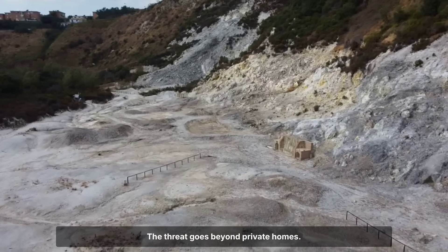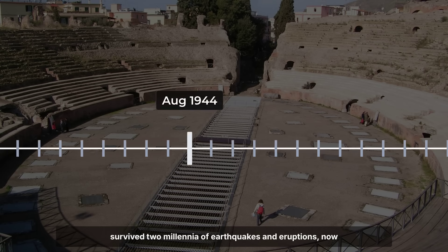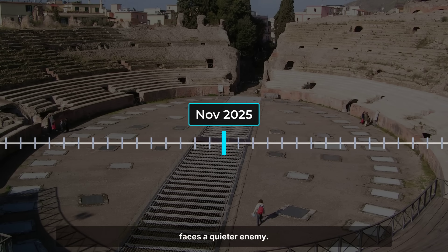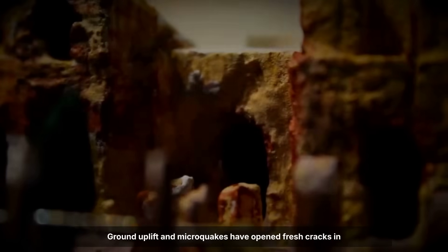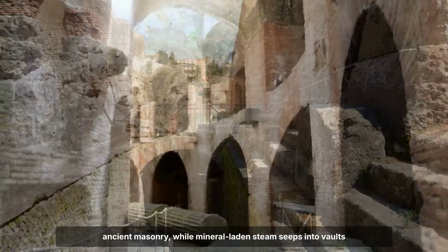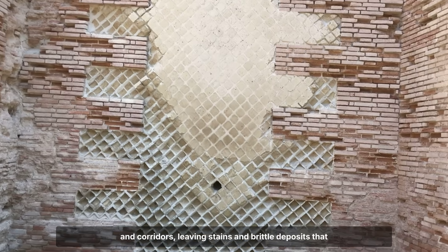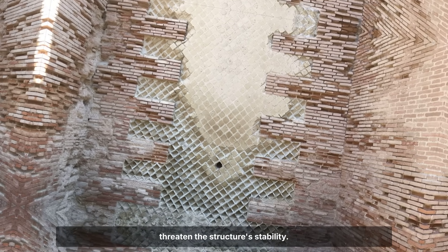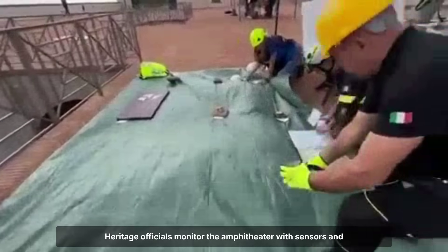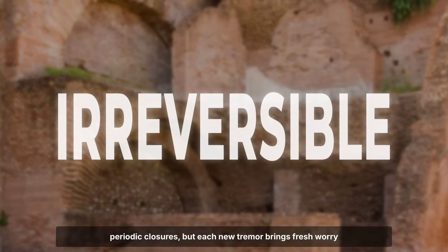The threat goes beyond private homes. The Roman amphitheatre in Pozzuoli, a monument that has survived two millennia of earthquakes and eruptions, now faces a quieter enemy. Ground uplift and microquakes have opened fresh cracks in ancient masonry, while mineral-laden steam seeps into vaults and corridors, leaving stains and brittle deposits that threaten the structure's stability. Heritage officials monitor the amphitheatre with sensors and periodic closures, but each new tremor brings fresh worry about irreversible damage.